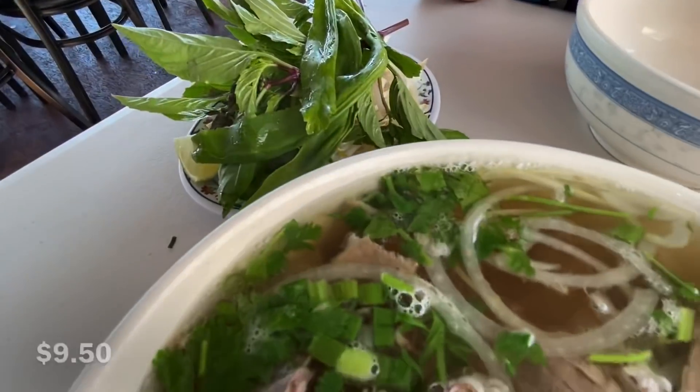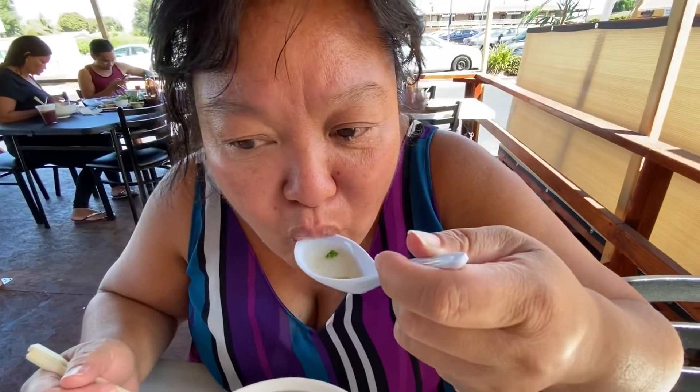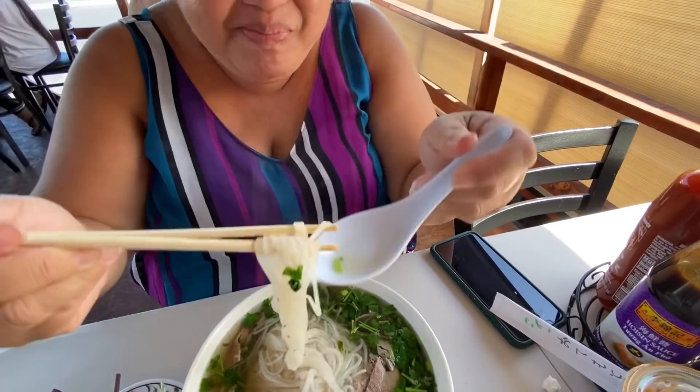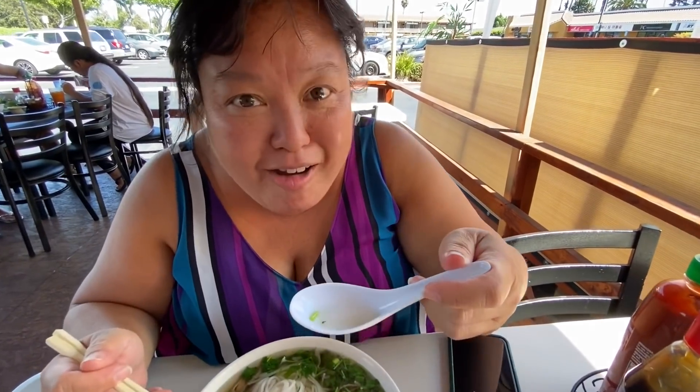We have arrived at Pho 45 — this is our final one. Broth test. That's a really flavorful broth. Now let's do the meat. Mmm. It's really good. It tastes like a really thin steak. And now the noodle test. Very good noodles. This is very well composed. This is going to be a hard one to pick.